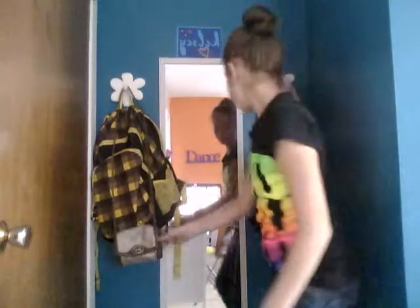Alright, so when you first walk in, here's the door. And here's the backpack, the purse I use a lot. And then another purse I never use. A hat, and yep, that's about it.